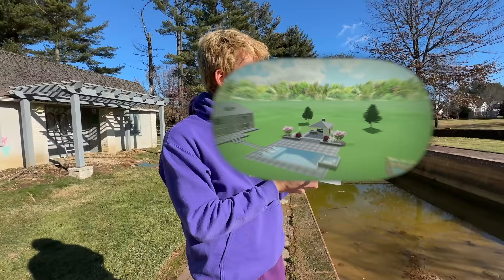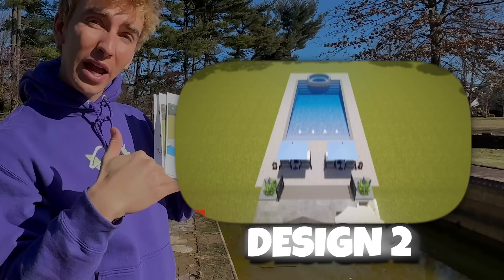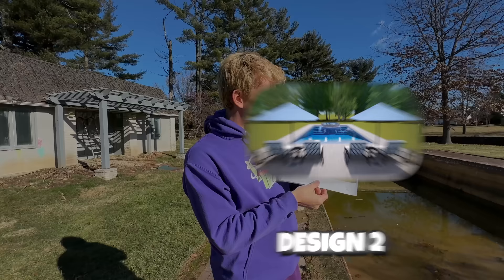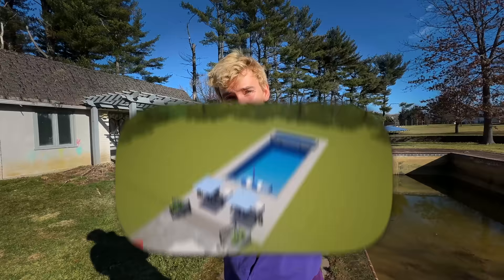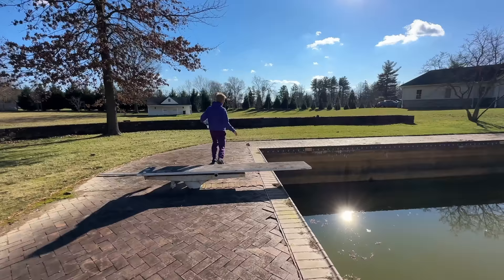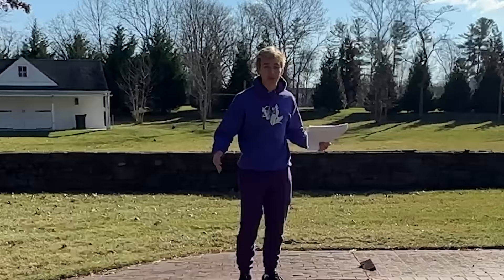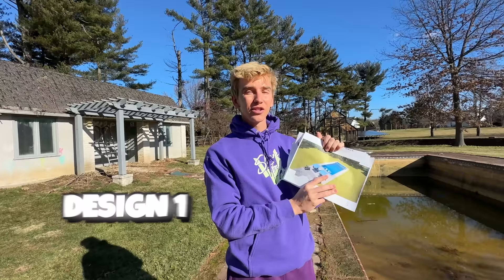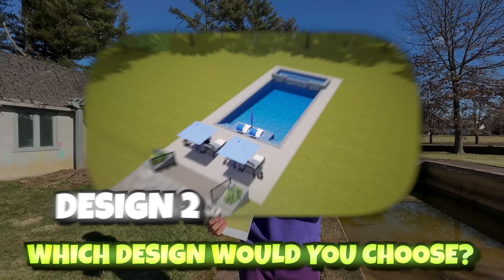And we also have design number three. This has a sun shelf for two loungers, steps on either side, and then a super long hot tub with a waterfall at the end — this option gives us the biggest hot tub. The hot tub would start here and go all the way over here. Imagine a massive hot tub that big — I could literally swim laps in it. It would be seriously the biggest hot tub ever. So Sharers, vote for which pool design you like best: one, two, or three.